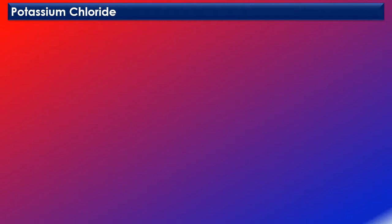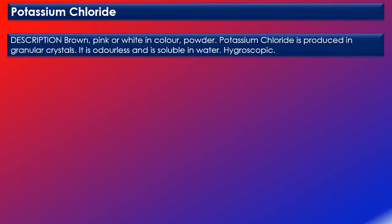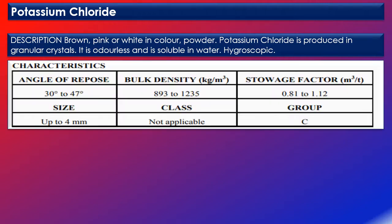Let's use an example of a cargo schedule for potassium chloride. In the cargo schedule, you will first get the description of the cargo, which states that it is brown, pink, or white in color, and is a powder. Potassium chloride is produced in granular crystals, it is odorless and soluble in water, and it is also hygroscopic. You then get the characteristics, such as the angle of repose, bulk density, stowage factor, size, class, and group.